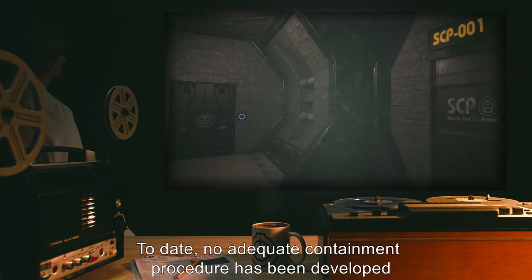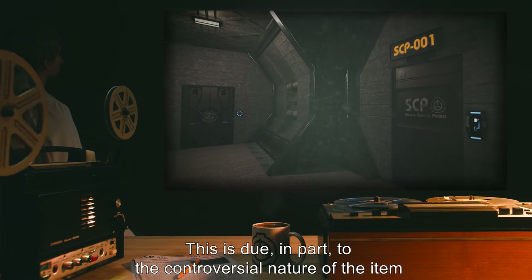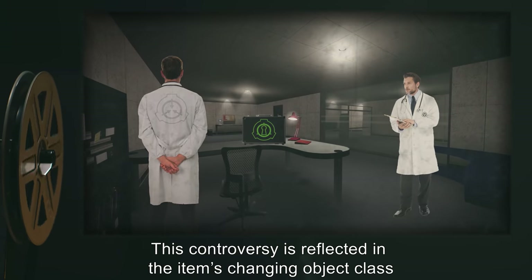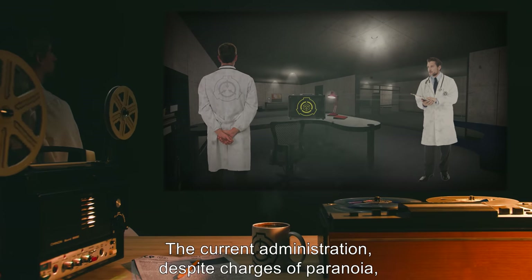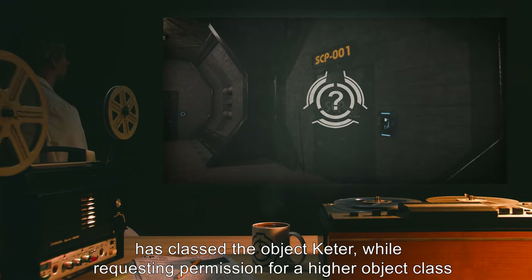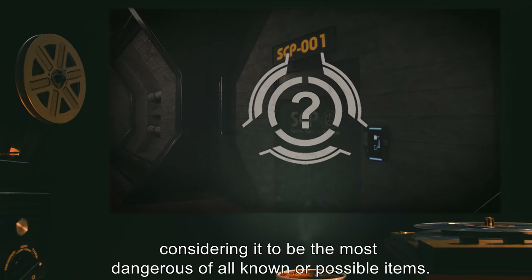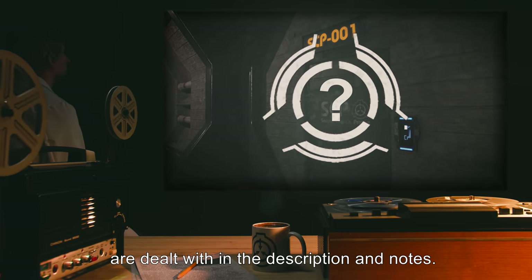To date, no adequate containment procedure has been developed to deal with the possible threat posed by SCP-001. This is due in part to the controversial nature of the item, and debates concerning the necessity of its containment. This controversy is reflected in the item's changing object class and the procedures utilized in its containment. The current administration, despite charges of paranoia, has classed the object Keter, while requesting permission for a higher object class to be created and applied uniquely to this item, considering it to be the most dangerous of all known or possible items. The reason for this classification and changing attitudes towards SCP-001 are dealt with in the description and notes.